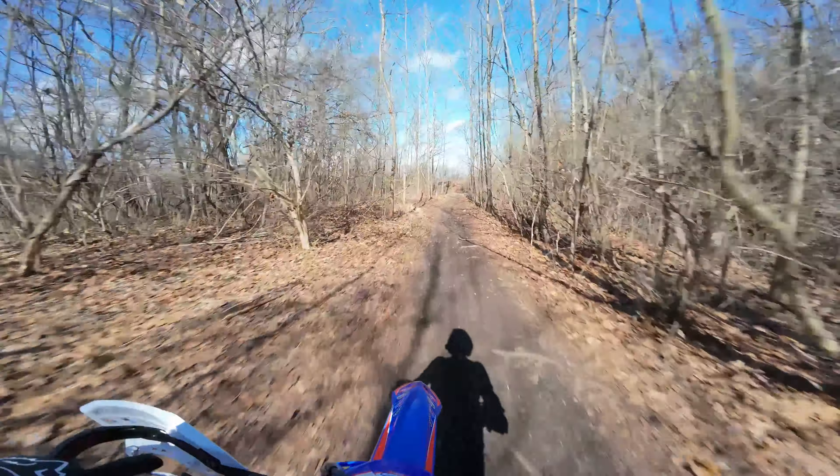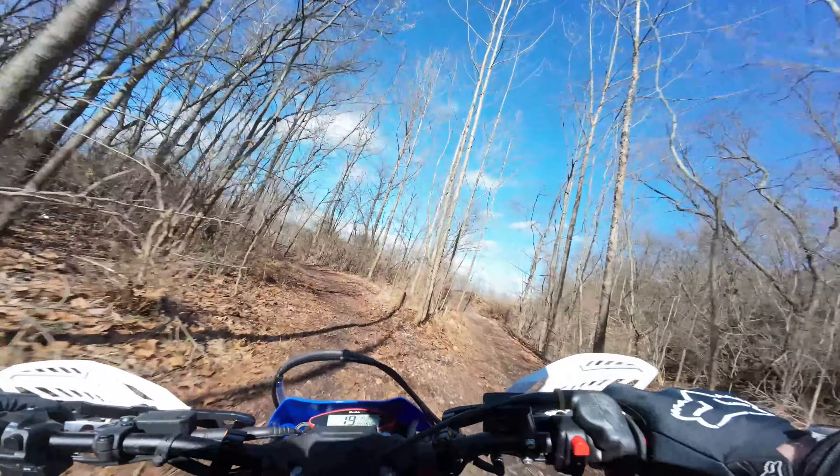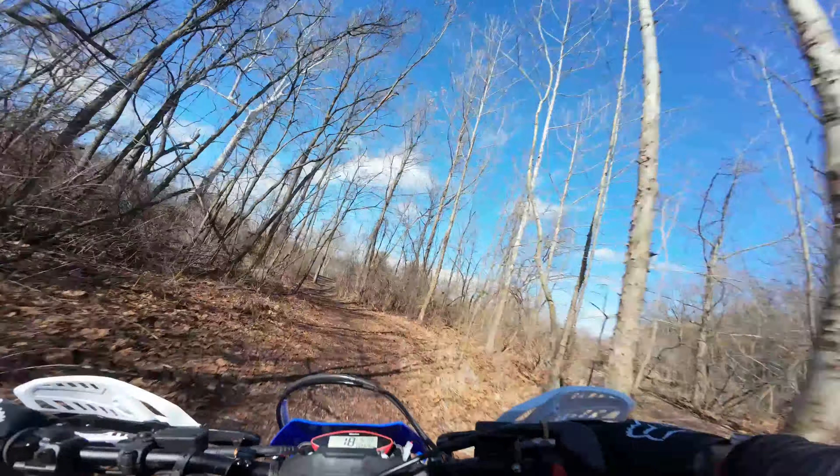This is my first ride video on the 2024 Beta 300 RR Race Edition. Not on normal trails, just some trails by my house that I normally ride, so I should know pretty well what the comparison is to my XCW. Here we go.